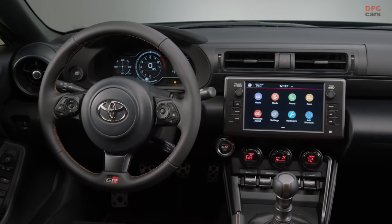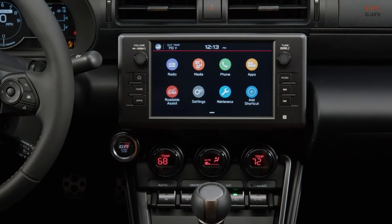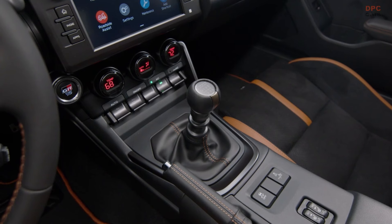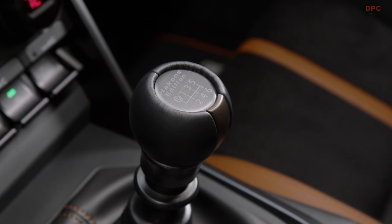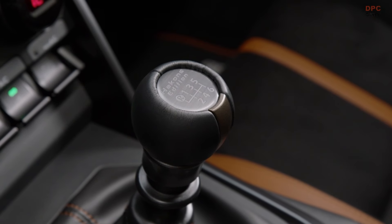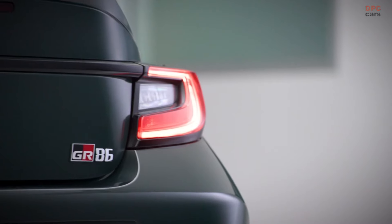There will only be 860 units produced for the United States market for 2025. Customers can expect the Hakone Special Edition and all GR86 grades to arrive at Toyota dealerships in the fall of 2024. The manufacturer's suggested retail price for the GR86 Hakone Special Edition and the complete GR86 2025 lineup will be shared later this year.